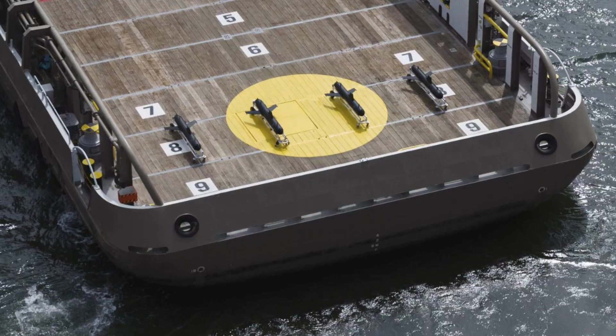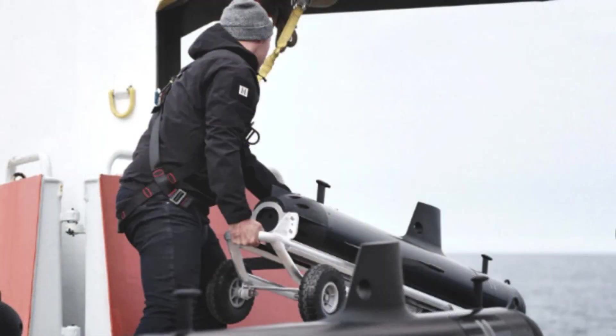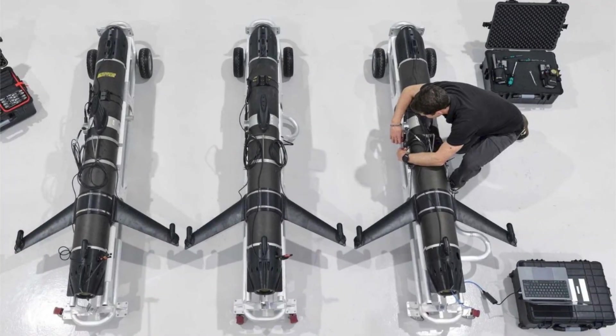For the British Royal Navy, integrating a system like the SG-1 shifts the undersea force structure in important ways. Until now, persistent underwater surveillance has depended largely on patrol submarines, surface ships, and periodic sorties by manned systems — assets that are effective but expensive and limited in number.